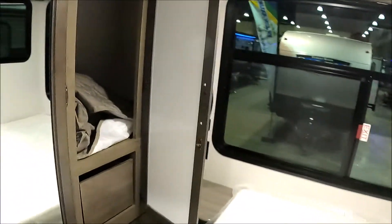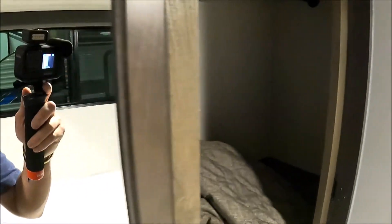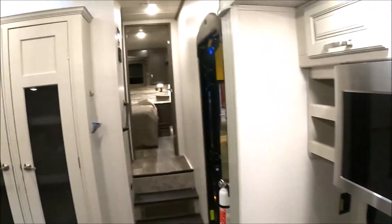Then you got the closet, which is deep — that is very deep, not bad at all. And then you got the doorway to enter into the main area, and a nice big 4K TV, pretty standard like the rest of them.